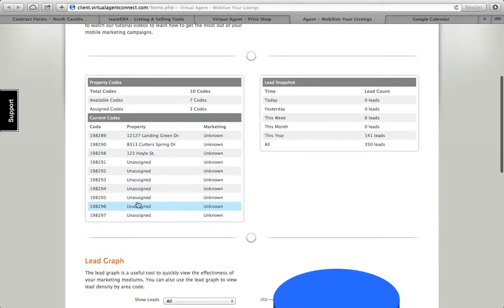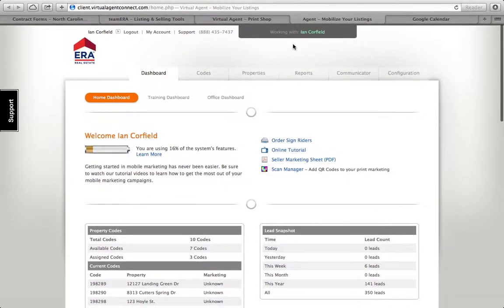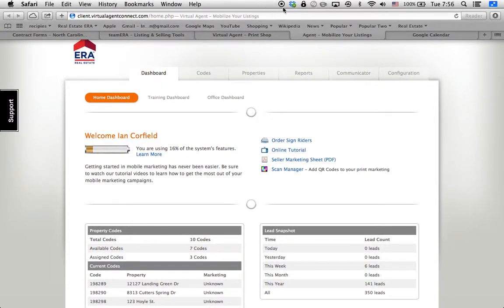And there we go — manage your codes. Thanks very much for listening in. If you have any questions, as always, just drop me an email, send me a text, or call me. I'd be more than happy to help you out. Thank you, guys, and have a great day.